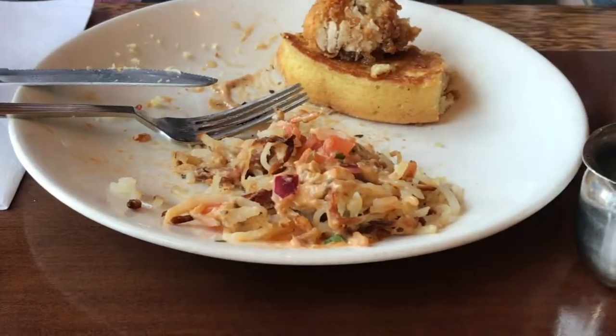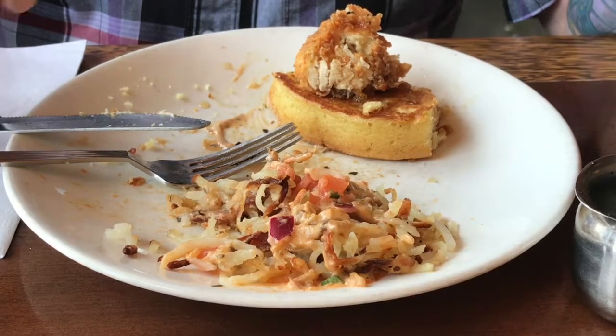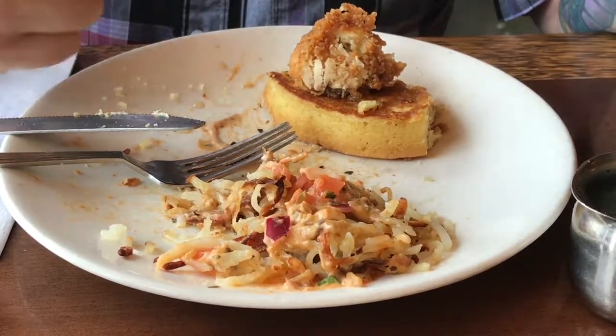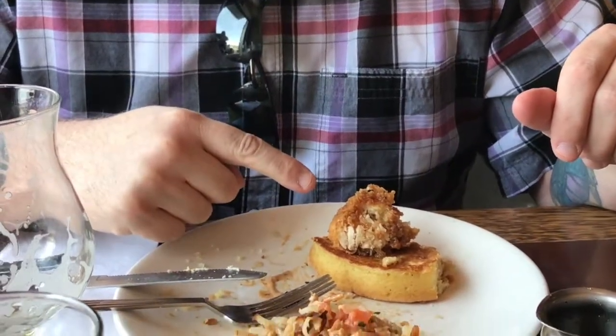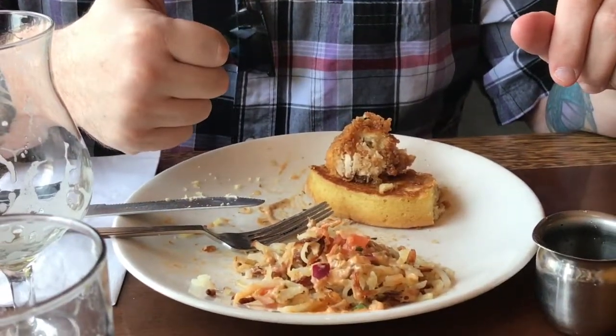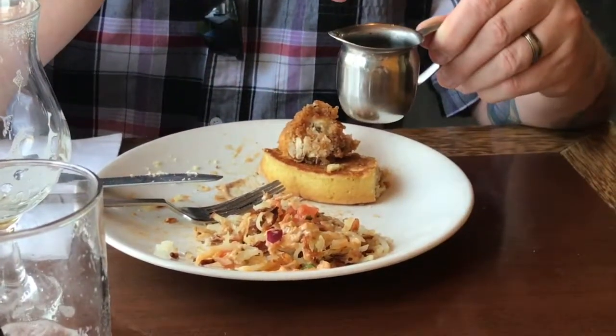Philip was really happy with his pancake and thought the hash browns were delicious, but he was not a big fan of the syrup. It really did not taste like maple syrup — it had too strong of a maple flavor and was really, really thick.